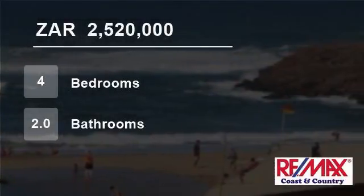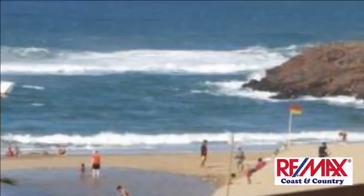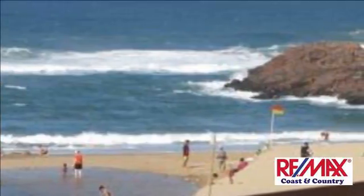Welcome to this four-bedroom flat for sale in Margate, KwaZulu-Natal, South Africa for R2,520,000.